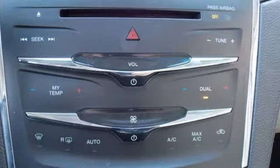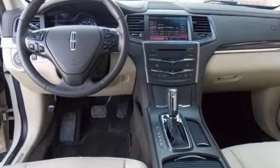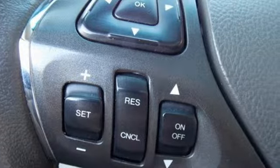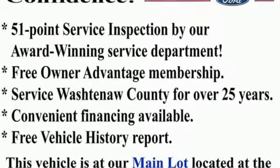AutoWeek explains it drives really nicely thanks to Lincoln Drive Control, which orchestrates the performance of the suspension. Unforgettable journeys and possibilities await you in this Lincoln. You need to drive it to believe it. See it for yourself today.